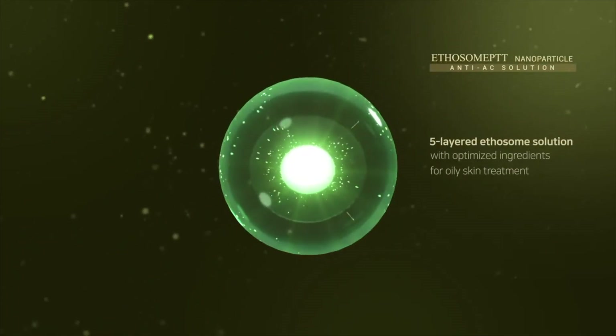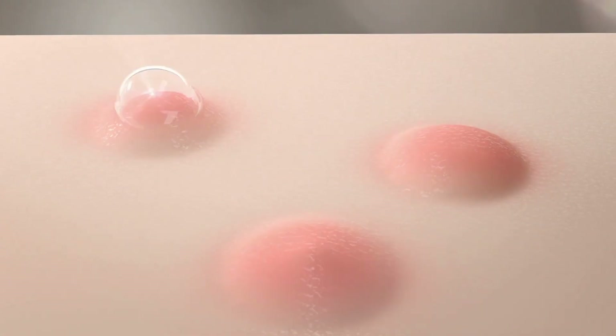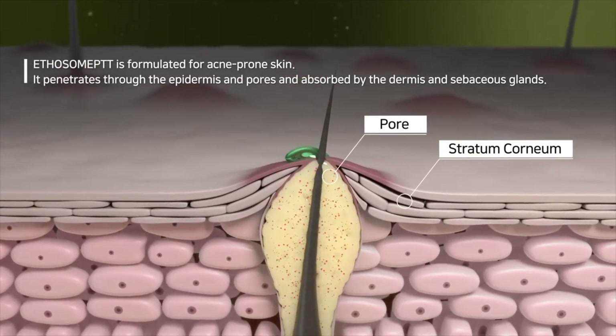It is a novel laser treatment that delivers beneficial active ingredients deep into the skin. So what exactly is the Ethosome Gold PTT Anti-Acne Serum and how is it different from other acne treatments? Well, Ethosome Gold PTT, also known as Gold Photothermotherapy, is a tried and tested treatment that rejuvenates the skin by targeting common skin problems such as acne, dullness, and pigmentation issues. What sets Ethosome Gold PTT apart from other acne treatments is its unique blend of components that efficiently target the root causes of these issues, leading to visible improvements in the overall appearance of your skin. These components include Ethosome's Photothermotherapy and Gold nanoparticles.